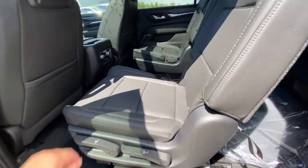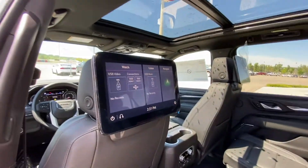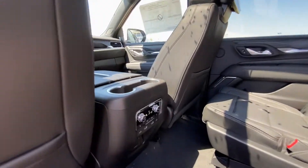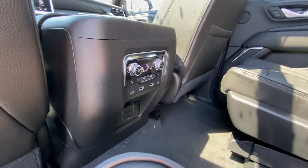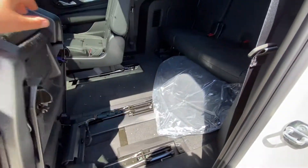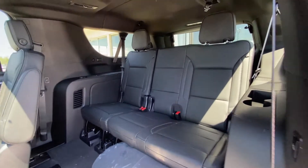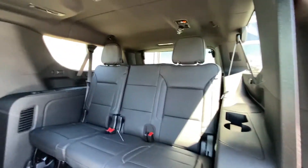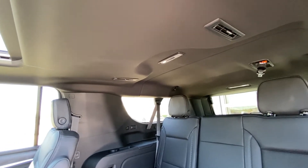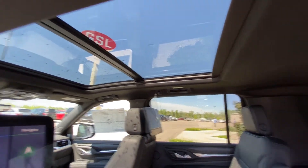Jumping into the interior here at the second row. Captain's chairs, both leather heated and car seat ready. We have the 12.6 inch touchscreen with navigation, USB and HDMI ports. Rear climate control with three heated seats and an outlet. Quick fold down seats give us access to our third row, which is a leather 60-40 split with USB-C ports. LED lighting throughout with a black headliner and a dual panel sunroof up front.